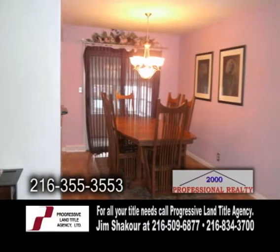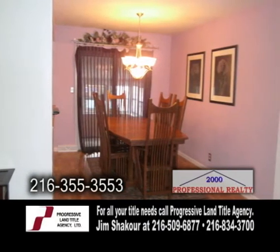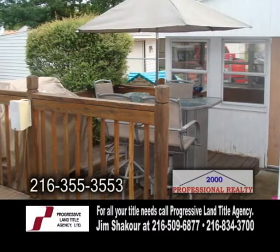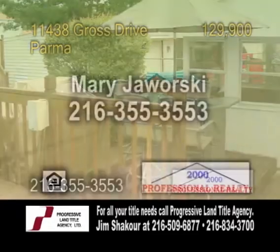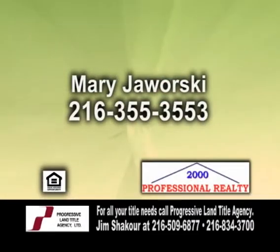The large dining room has sliders leading to the four-season sunroom. The backyard is great for entertaining, with a large deck and an above-ground pool with an additional deck. Contact Mary Jaworski for a private showing.